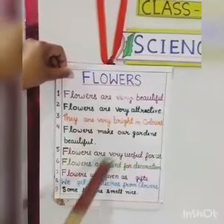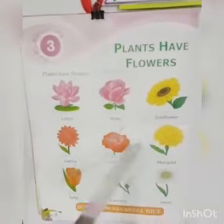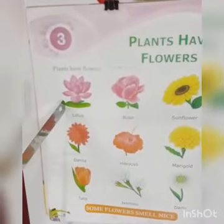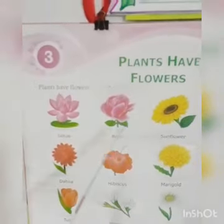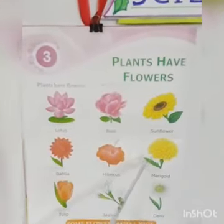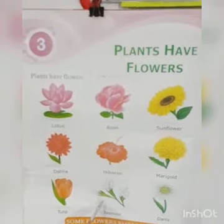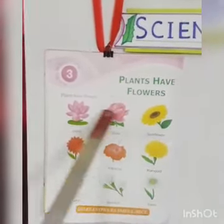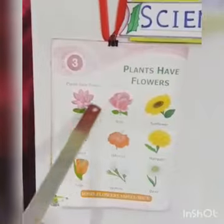We have learnt a few things about flowers. In your book, chapter 3, we can see many types of flowers here. Number 1, lotus. Number 2, rose. Number 3, sunflower. Number 4, dahlia. Number 5, hibiscus. Number 6, marigold. Number 7, tulip. Number 8, jasmine. Number 9, daisy. They have different colors and different shapes, and we really like flowers very much.